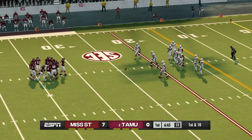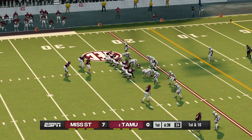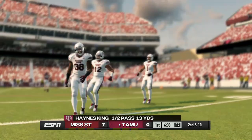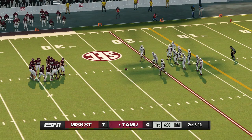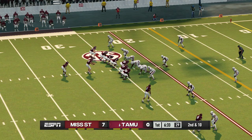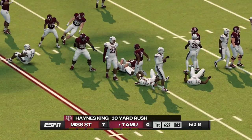It's first and ten after the big run. Quick pass to the tight end but he wasn't ready. Here's an opening — he gets out to about the 14-yard line.